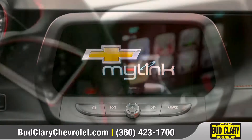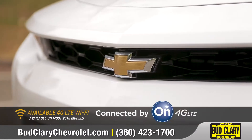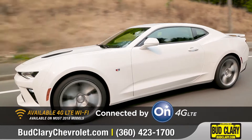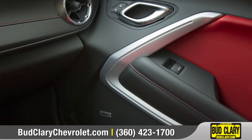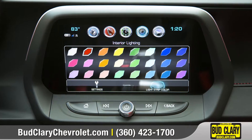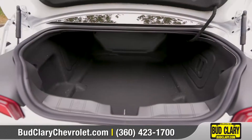Chevrolet MyLink connects your smartphone through the available 8-inch diagonal touchscreen, and built-in 4G LTE Wi-Fi turns your Camaro into a wireless hotspot for up to seven devices. Available interior spectrum lighting lets drivers select one of 24 colors, and the rear seats fold down to extend a surprising amount of trunk space.